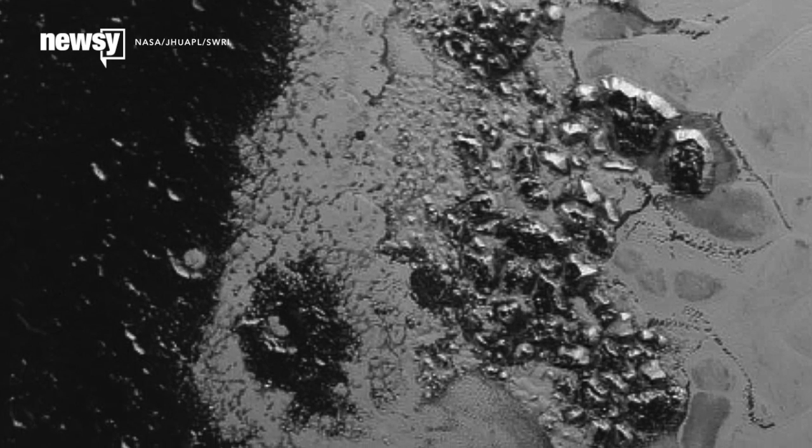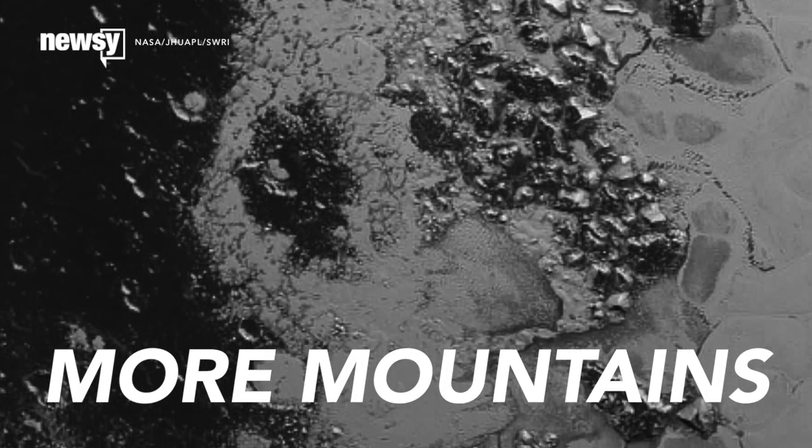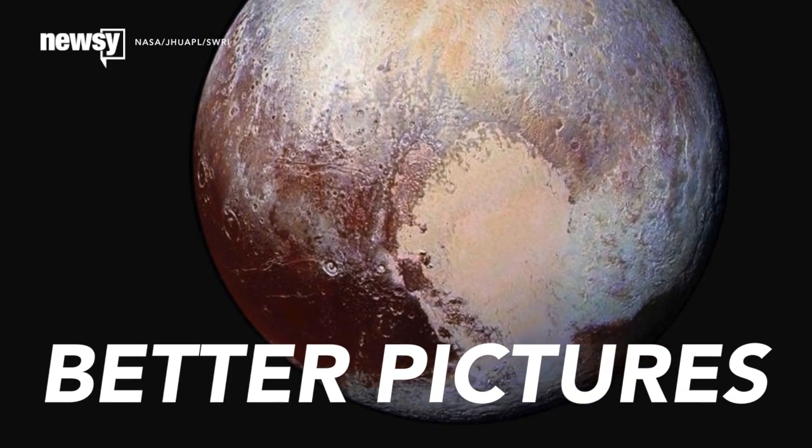Though they're shorter than the Norgue range New Horizons first spotted, these darker peaks are thought to be much older, on the order of billions of years.